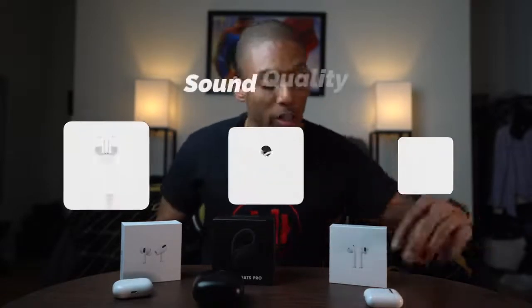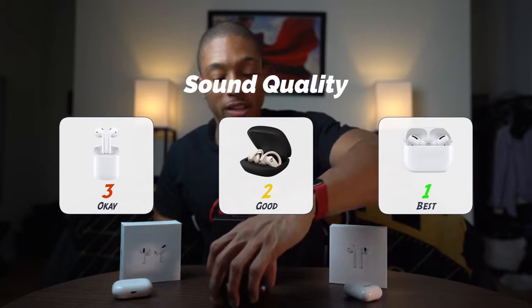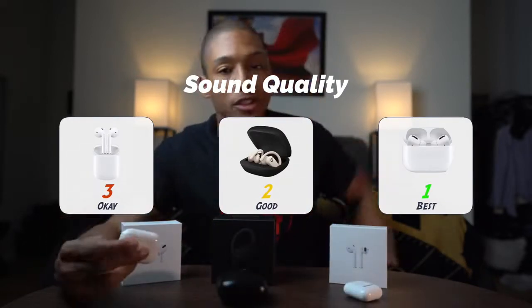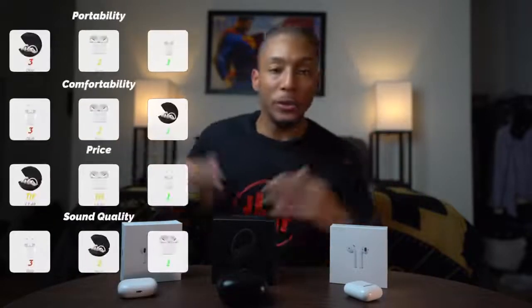So for sound quality: number three, and a far-away three, is the original AirPods. Number two is the Powerbeats Pro because of the really good bass. And the number one gold medalist for sound quality is the AirPods Pro. That's the major rankings — I'll put them on screen so you can see what took the cake in each category.